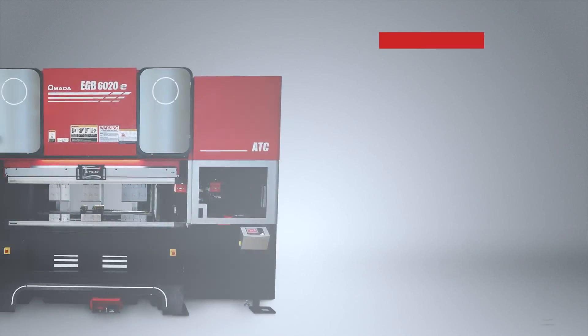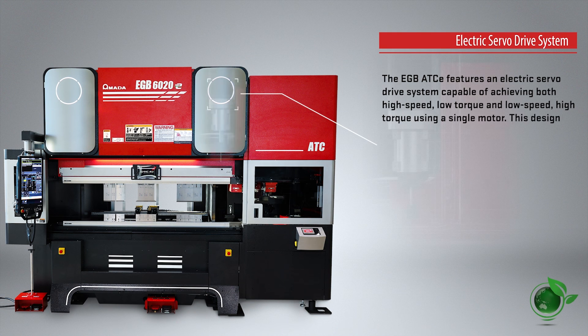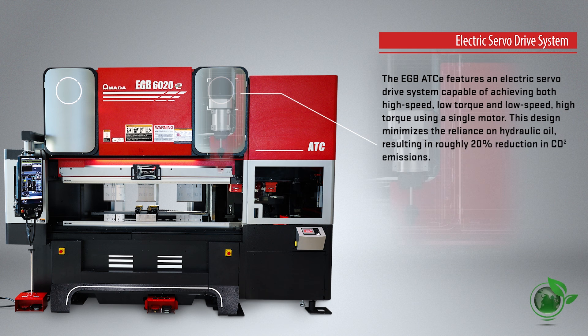The EGB ATC-E is equipped with an electric servo drive system that achieves high-speed low-torque and low-speed high-torque with a single motor. This reduces the need for hydraulic oil and cuts down CO2 emissions by approximately 20%.